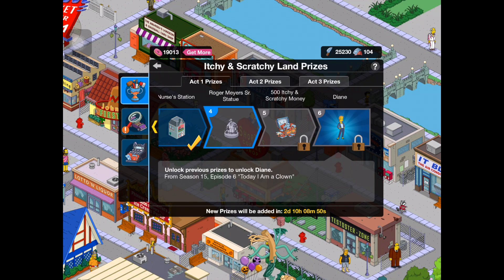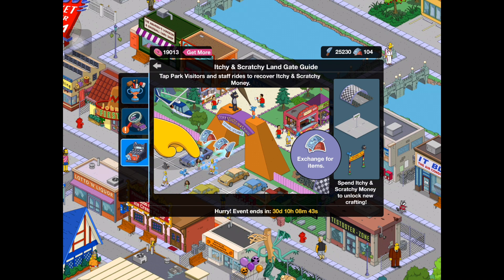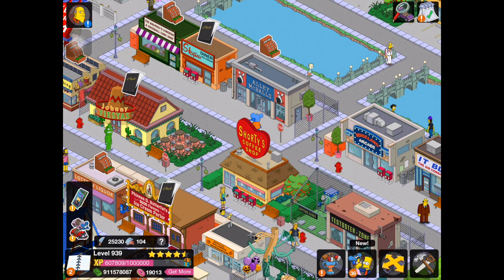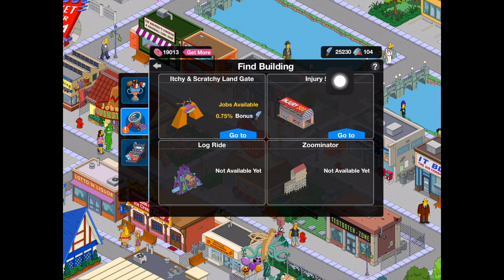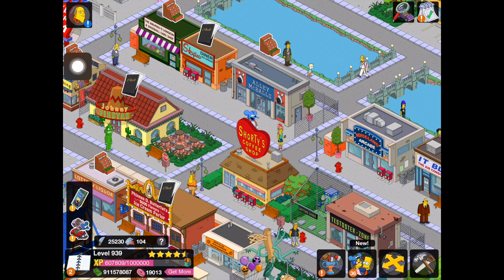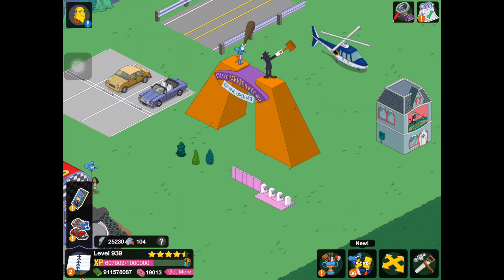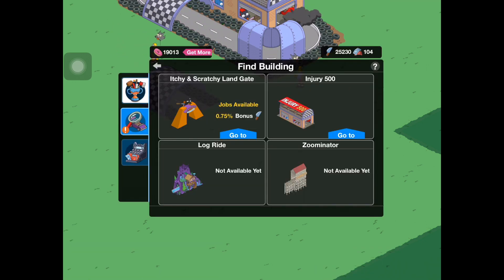Unlock Diane — we've got three more prizes until we get this character. Not bad. Let me take a quick screenshot of this guide. So I guess these are going to be our hubs for each act. We have the original Itchy and Scratchy Land Gate, then the Injury 500. Act 2 is going to be the Log Ride, and Act 3 is presumably the Zoominator. Pretty cool. Let's go back and get the rest of these prizes.